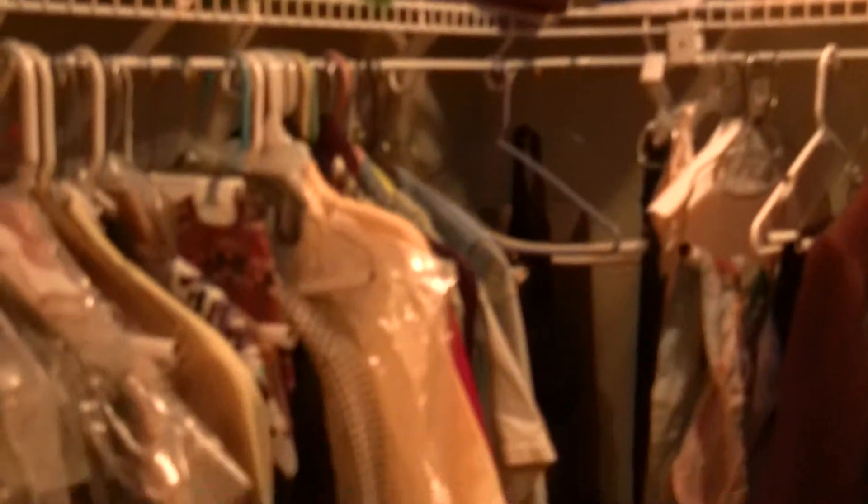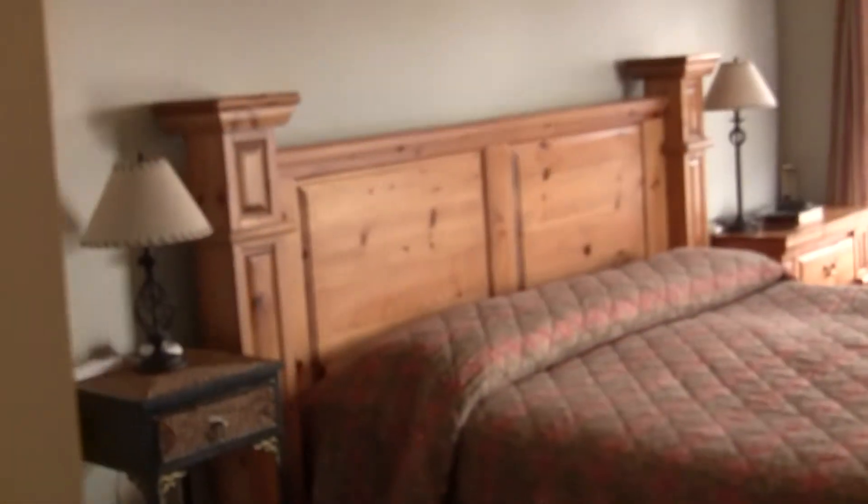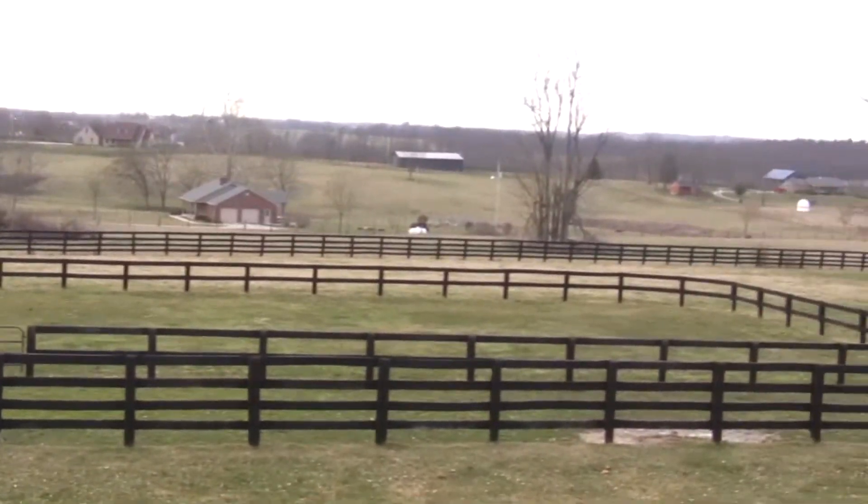This is the master bath and closet area. There's a big walk-in closet, plus pull-down stairs if you need more storage beyond what you have in the basement. This second closet opens up into the master bedroom area — it's a big, nice space. Look at the views coming out of the master bedroom!